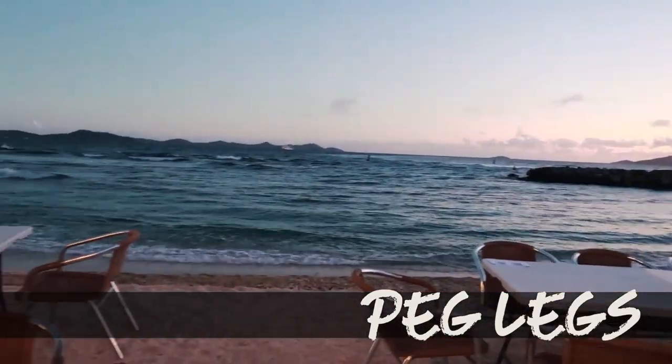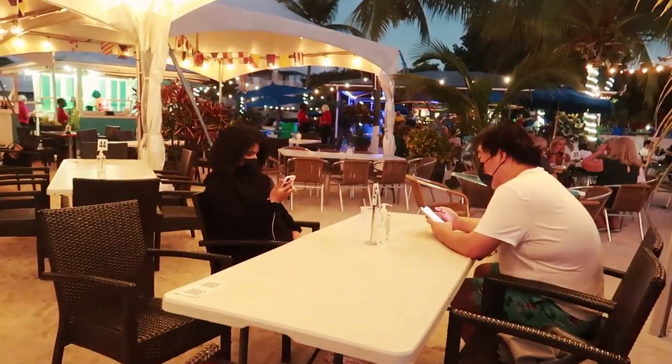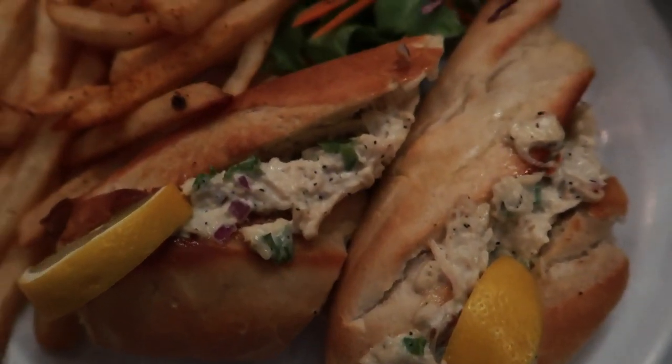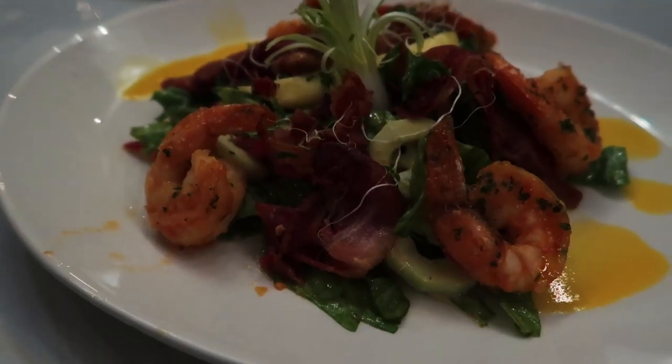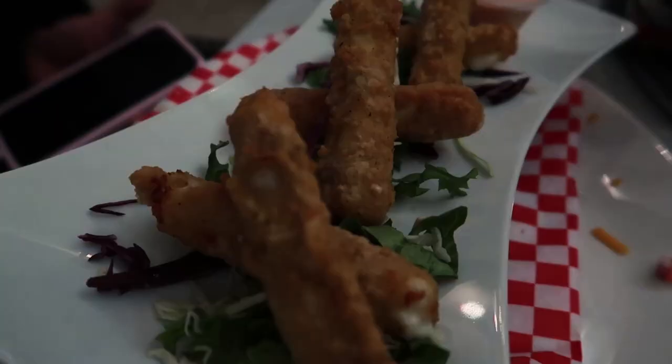The next place we went to was Peg Legs, located in Nanny Cay — it was very beautiful and a picture-worthy spot, but you could definitely tell it was built for a tourist area. The food here could have honestly been better. Next time I'll just come here for the views, drinks, and the lovely atmosphere. It's very stunning here, so if you like aesthetics, this is the place to go.